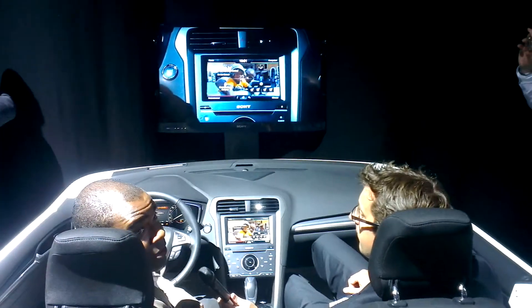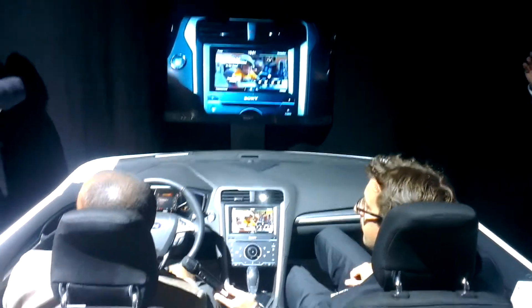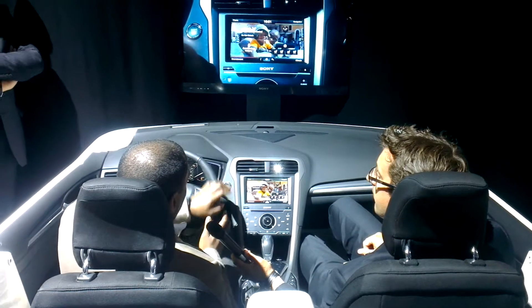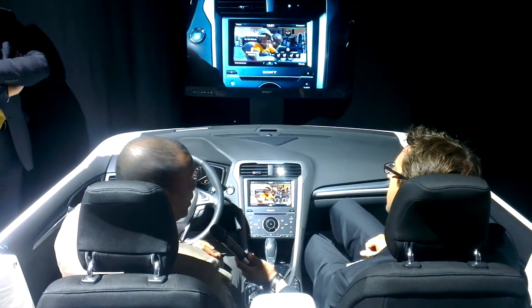We have three RCA jacks for audio, video, and video — of course, only when the vehicle is in park. And the MyFord Touch system really starts with the touchscreen in the center stack.